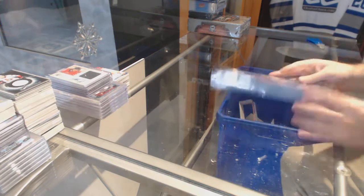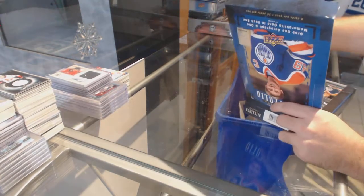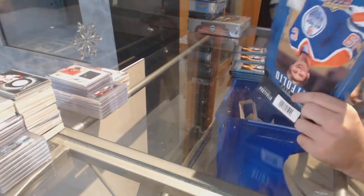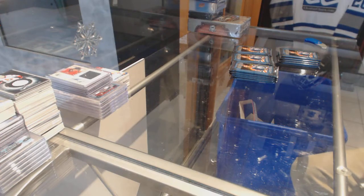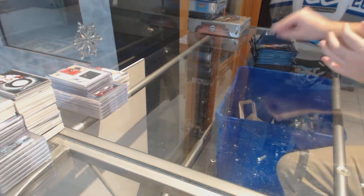Portfolio. Fun fact — one of Matthews' most rarest cards is in Portfolio. How many of you guys knew that?